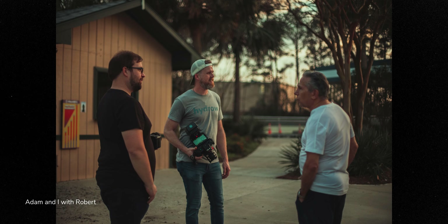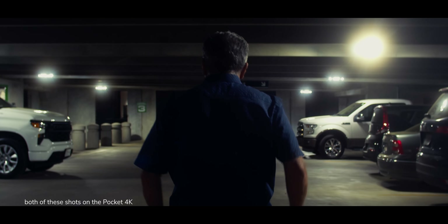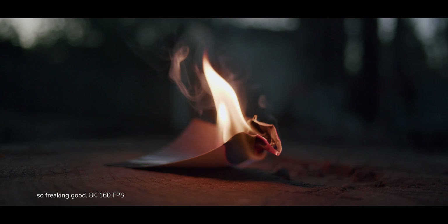Thankfully, my really good friend Adam, who was gaffing for this project, has a Blackmagic Pocket 6K Pro. So at the last minute I changed to that — drove over late at night, got his camera, came back, set it up. We shot the whole project probably 85% on the 6K Pro, and also used some shots with the Pocket 4K. I was super bummed the 12K didn't work out — I think it's a beautiful camera, I just got super unlucky with the unit I bought. I sent it back and got my money back. Overall, I'm super happy with how the 6K Pro turned out. You can't beat that camera for the price.